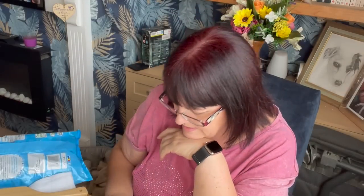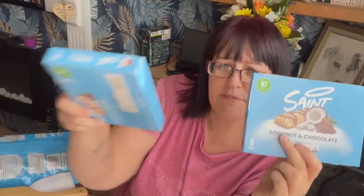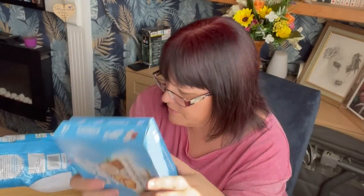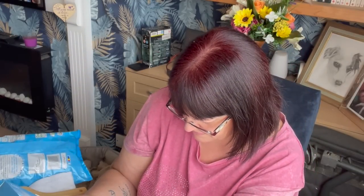I got some Saint bars — one box for me, one for my mother. She doesn't have a Home Bargains on her side of town and they don't always have them here either, so I leap on them when I find them. They're 99p per box, five in a box, 97 calories per bar. They taste far more like a nice treat than a diet bar.